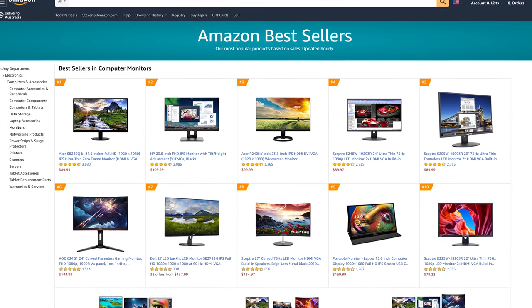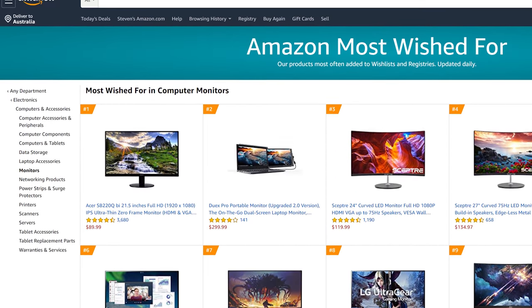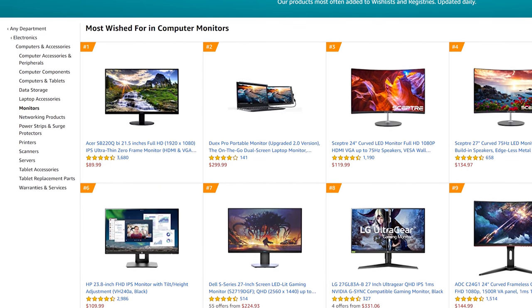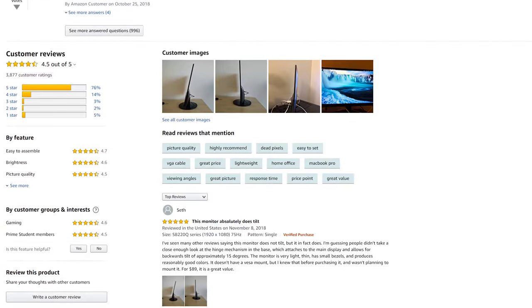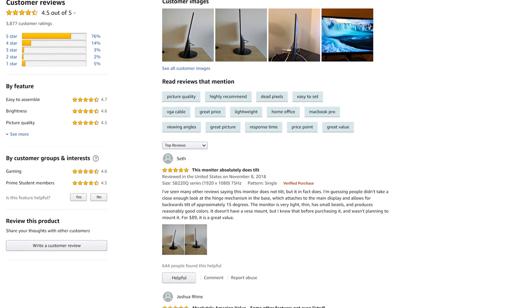Welcome back to Hardware Unboxed. Today I'm looking at the number one most popular monitor on Amazon — the Acer SB220Q. This seems like the most popular display at the retailer by far, as it tops both the best-selling monitors list and the most-wished-for monitors list. So Amazon is telling us people both want and are buying this monitor in significant numbers. There are nearly 4,000 user reviews giving it a 4.5-star average, which is pretty solid.